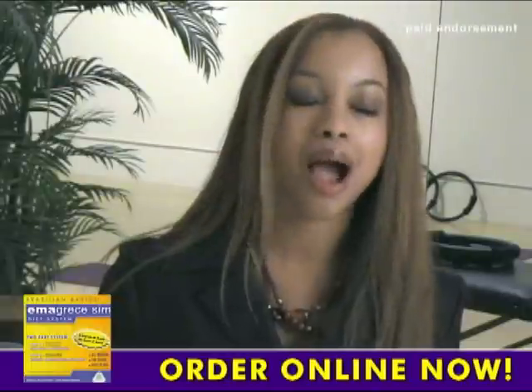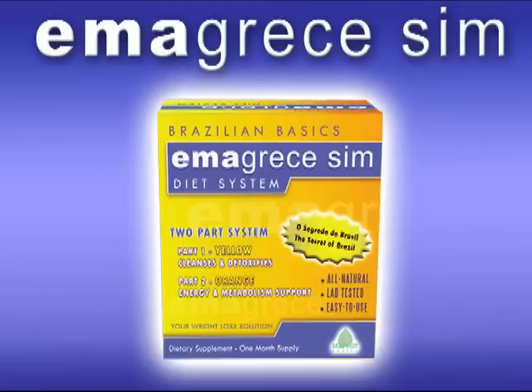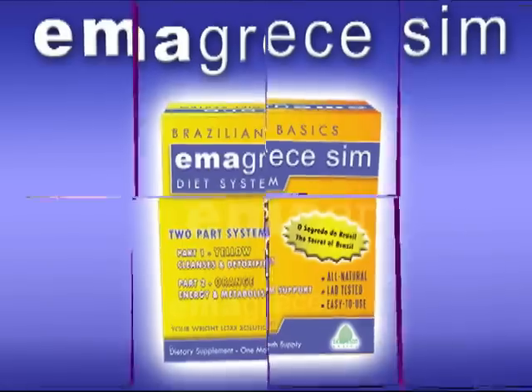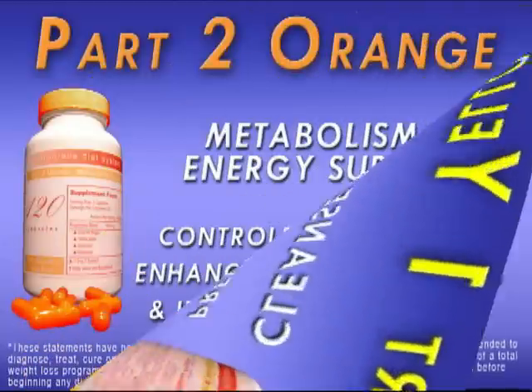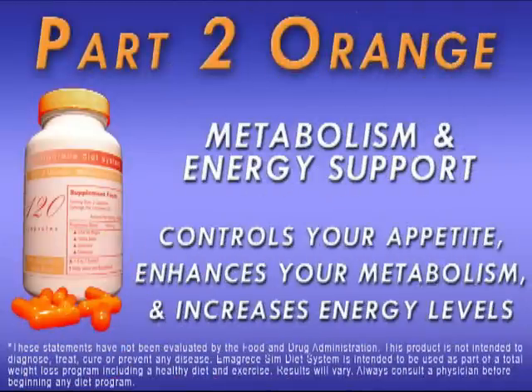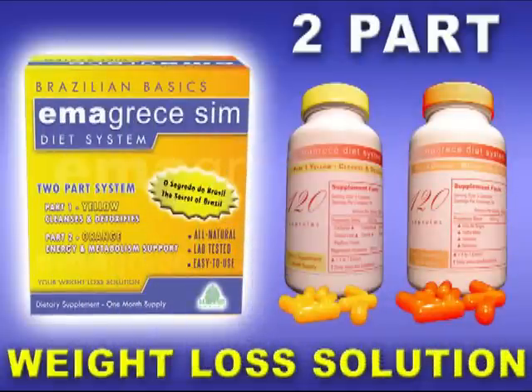This is the best and most comprehensive weight loss product I have ever used. Emagrisis Sim helps you lose weight by utilizing a revolutionary and breakthrough two-part system. Part one prevents the storage of fat cells by removing toxic and chemical build-up, while part two controls your appetite, enhances your metabolism, and increases your energy levels.